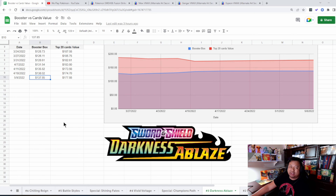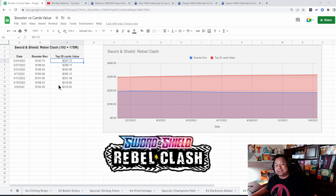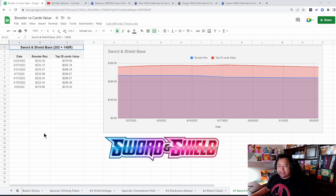Vivid Voltage — another beautiful set. Booster box is at $127 today. The value of the top 20 cards went down about $20, not a lot of change — the graph is just flatlining. Champions Path shows no changes in ETB price and value cards stay the same. Darkness Ablaze — the one card keeping this set alive is the charge arts. The booster box price steadily went up, peaked at $138 and settled at $137. The top value cards peaked and remain at about $187 total value for the top 20 cards.